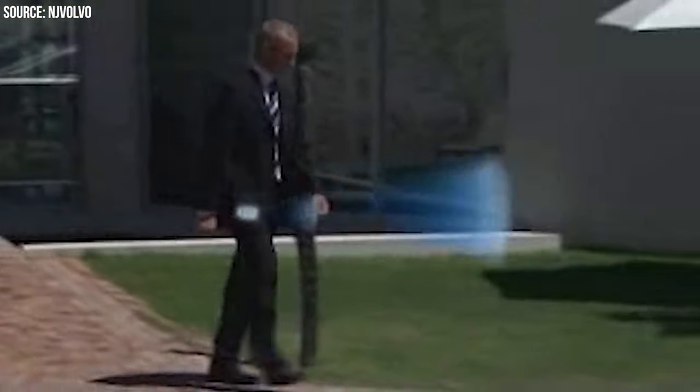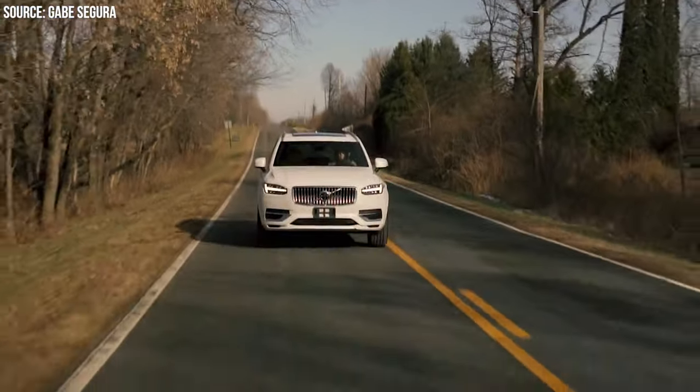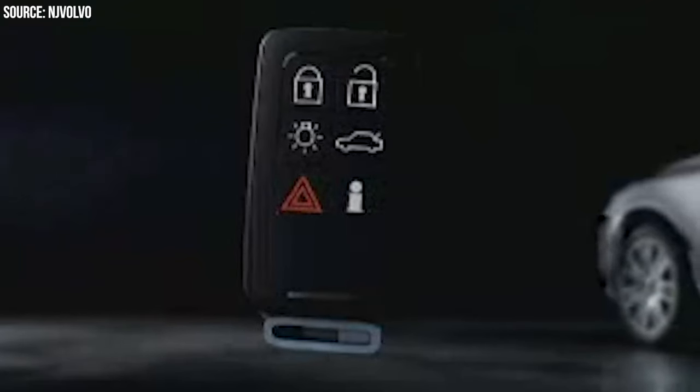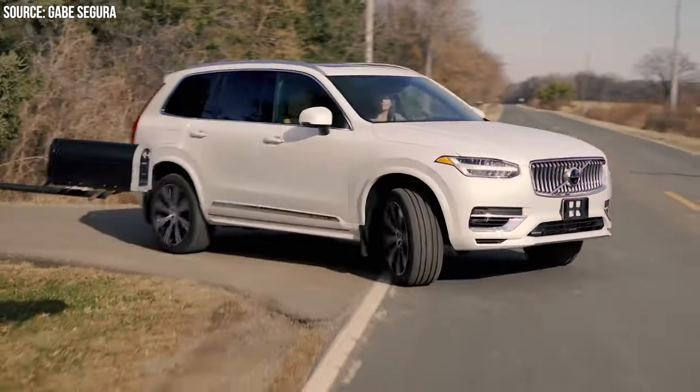Number 25: Volvo's Anti-Kidnapping Heartbeat Sensor. Starting our list with a bang — or should I say a heartbeat? Volvo, always on the safety front, introduced a James Bond-esque feature: a heartbeat sensor. This gizmo, probably more suited for a spy movie, detects a heartbeat in the car and alerts the driver. Handy, but maybe a bit over the top for a trip to the grocery store.